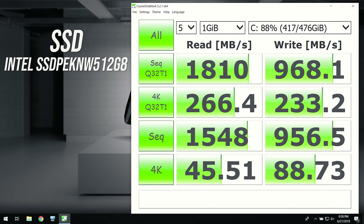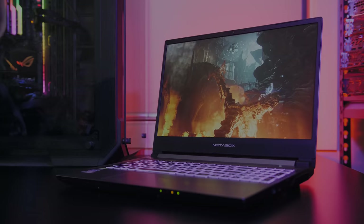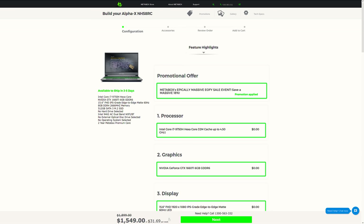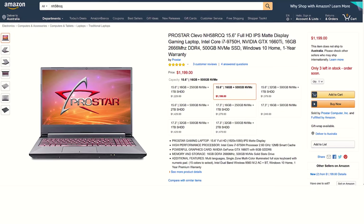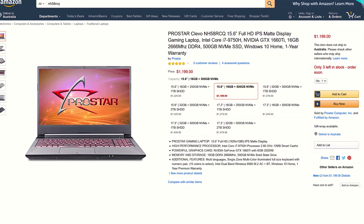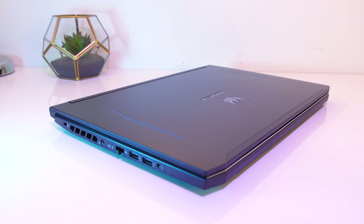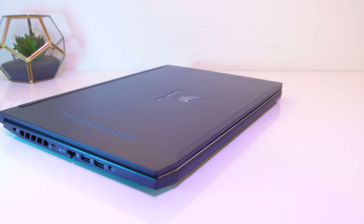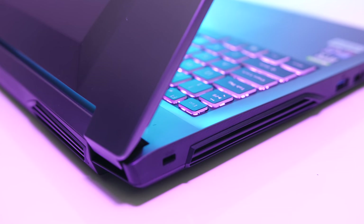I've used CrystalDiskMark to test the storage, and my 512GB M.2 NVMe SSD was performing alright with read speeds almost doubling the writes. The SD slot was pretty decent too — not amazing but definitely ahead of most others. For updated pricing check the links in the description. At the time of recording in Australia the base model goes for about $1550 AUD, though about $160 more to get dual channel memory and the 144Hz screen. The same Clevo chassis is being sold on Amazon for around $1200 USD. In the US this is the same price as the Acer Helios 300, which I'd personally lean towards at the same price, but here in Australia the NH58RC is probably going to offer better value.